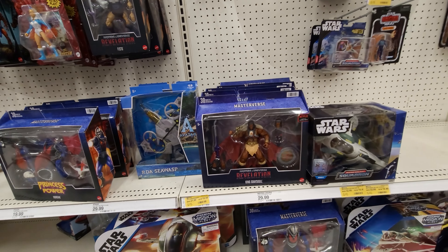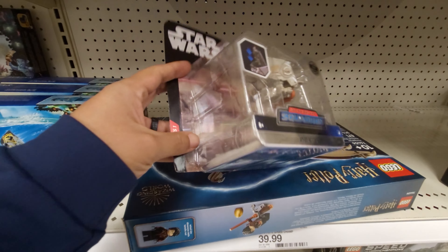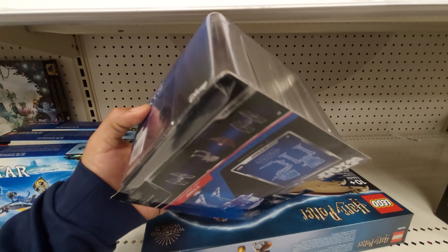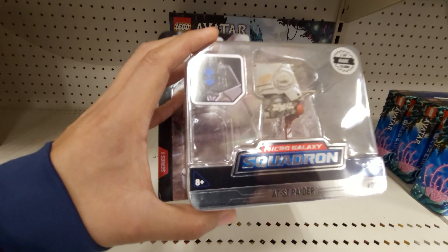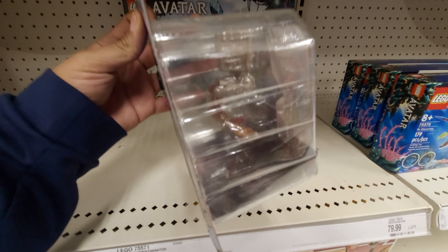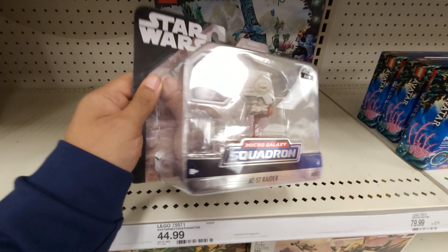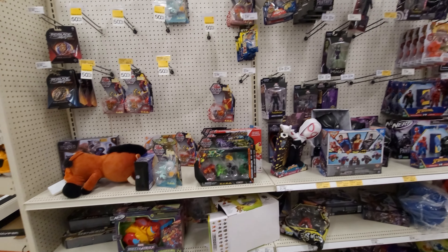As I was turning around from filming the secondary nick section - check this out. This is a chase for the Micro Galaxy Squadron, but where is the figure? Is this sealed? It looks very much sealed - I wonder if they resealed it. If they resealed it, they did a good job. I'm kind of intrigued by this. Did it fall out? No, it's not in there. I don't know - what do you guys think?